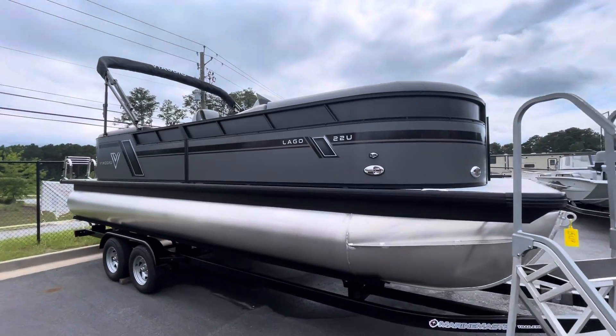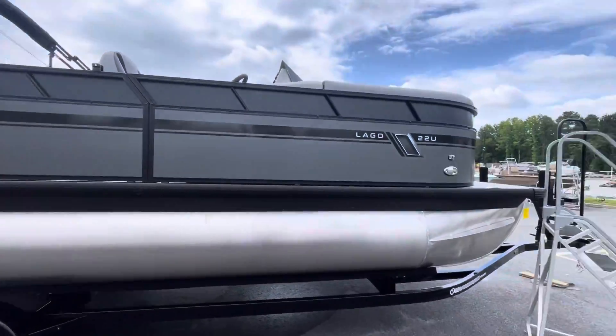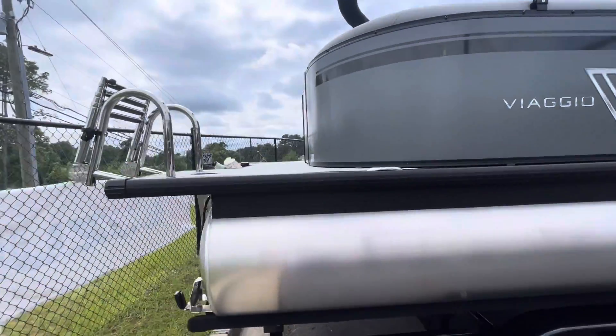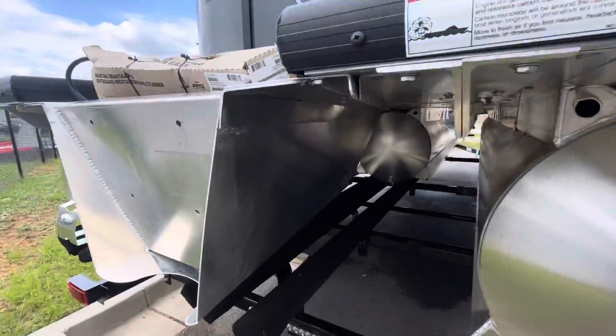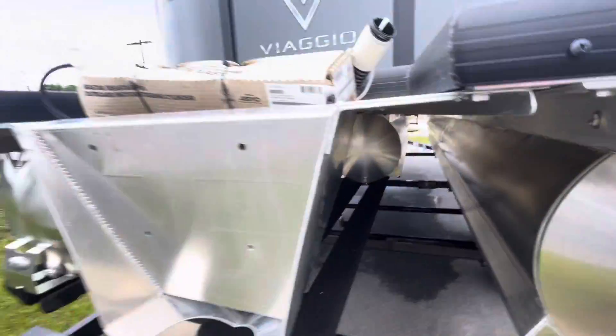Hello, Blue Evans here, and today I'm with Marietta Marine. Going to be showing you the 2022 Lago 22U Sport Tune. Extended aft deck. Four-step stainless steel telescope and ladder. Sport Tune with the aluminum undershield.